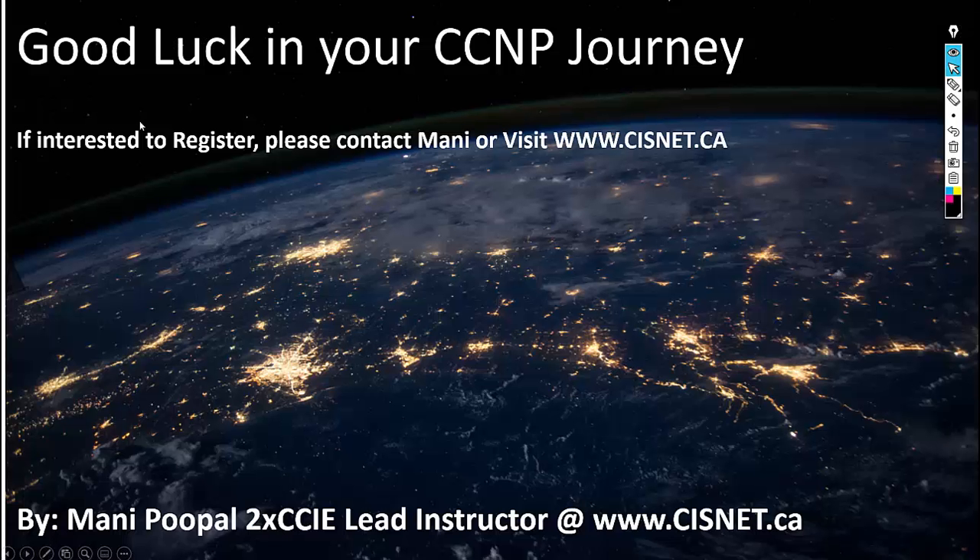If you are interested in registering, you can contact me or visit ccnp.ca. I hope you guys enjoyed this — good luck, goodbye, see you later!